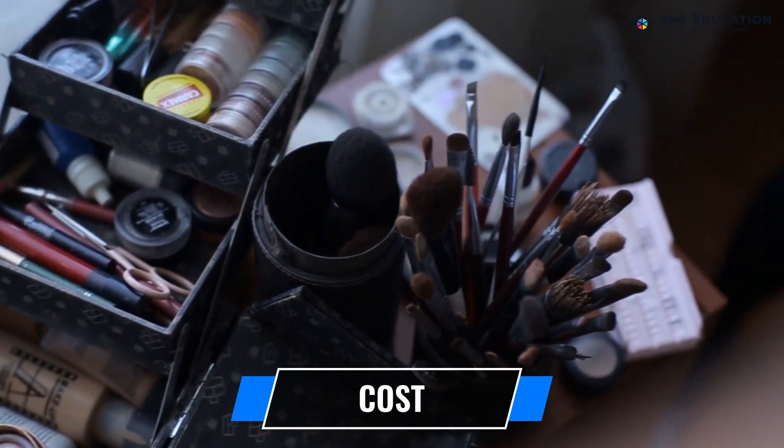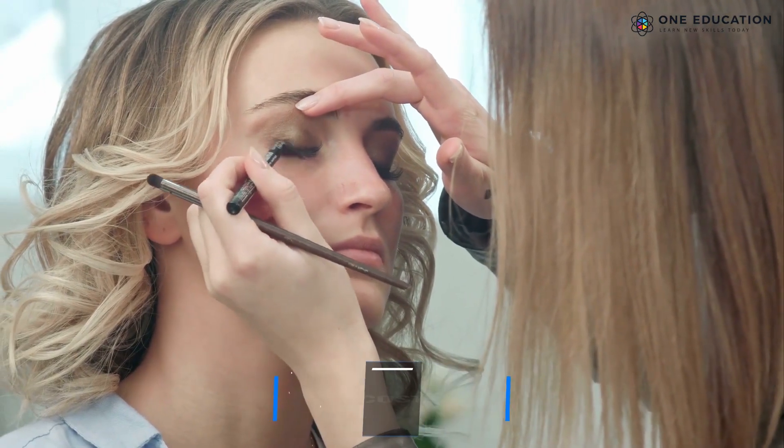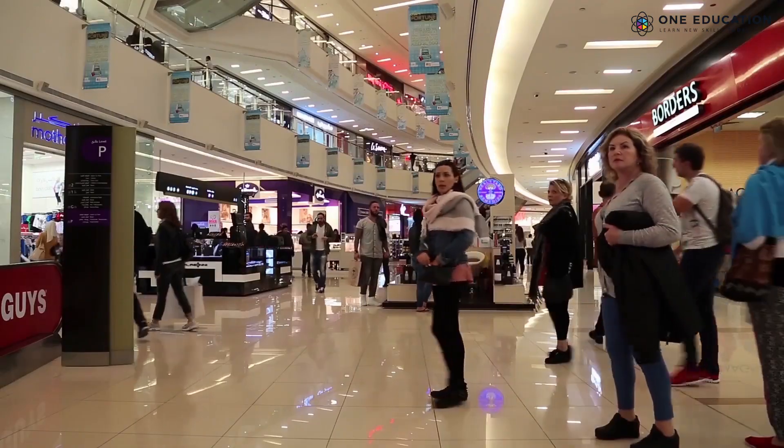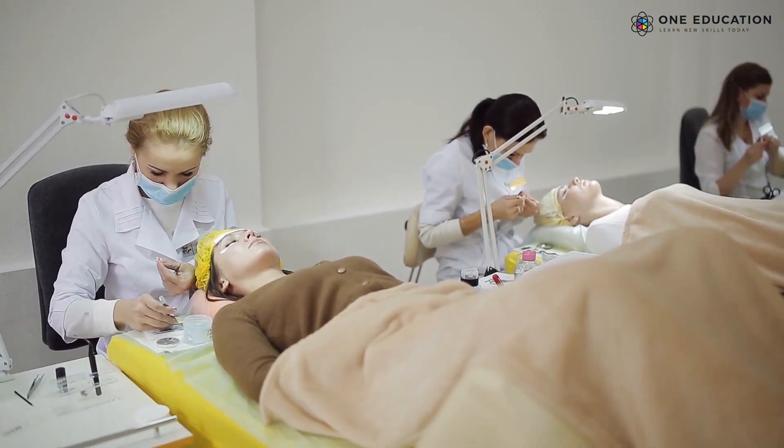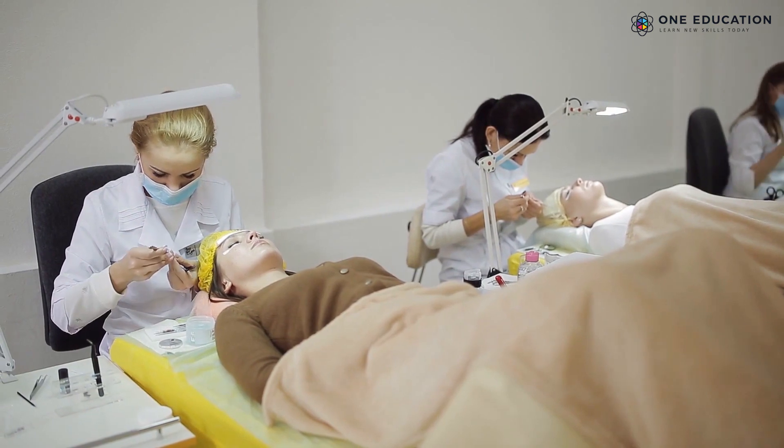The products used, the amount of experience you have, and your salon's location can influence the cost. Usually, a lash lift and tint can cost anywhere between £30 and £60.